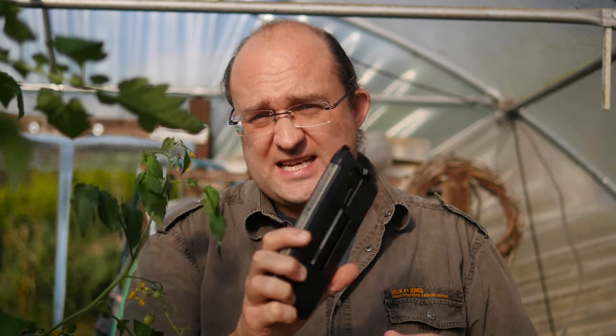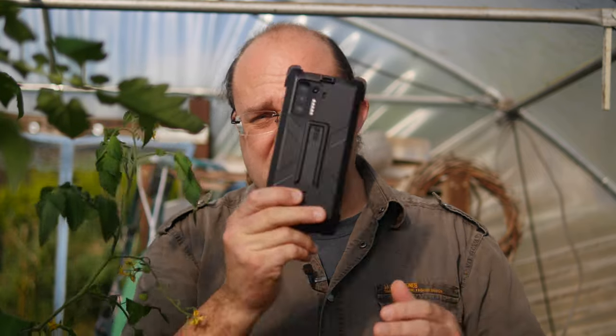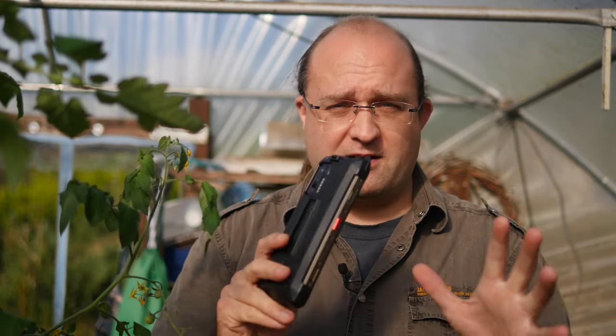An absurdly large 13,200 milliamp hour battery, 6.8 inch massive screen, laser rangefinder, optional endoscope in a rugged IP69k package — yes please. This is the Eulophone PowerArmor 13 and it has the biggest battery of any smartphone I've ever seen.